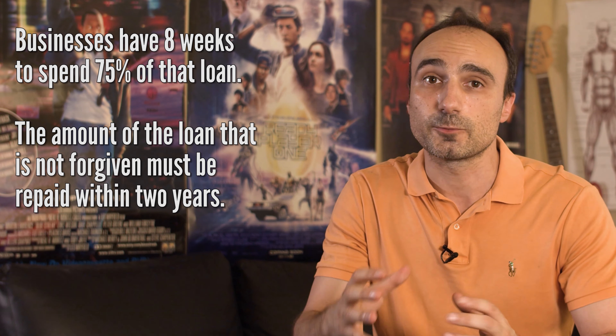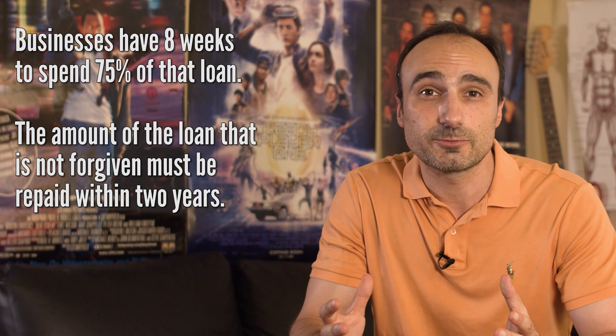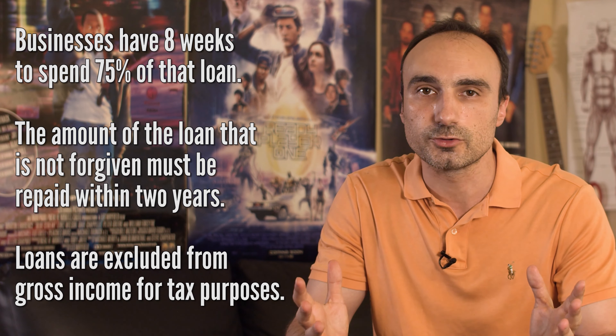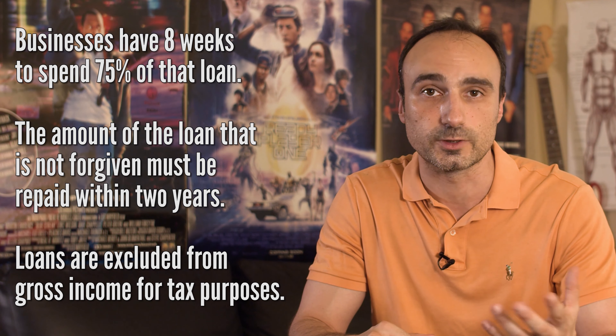Businesses have 8 weeks from the date that they receive the loan in order to spend 75% of that loan. The risk is that if a business loan is not forgiven or only partially forgiven, the amount that was lent or not forgiven must be repaid within 2 years. At least loans are excluded from gross income for tax purposes.